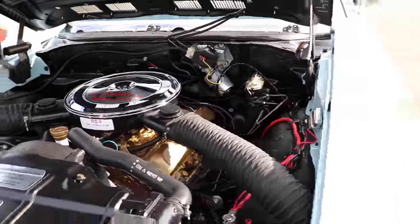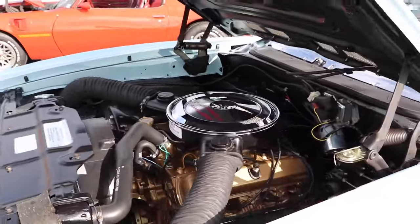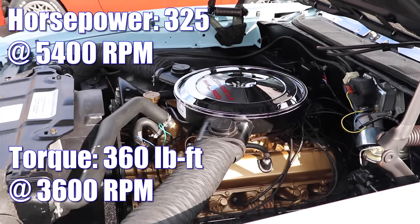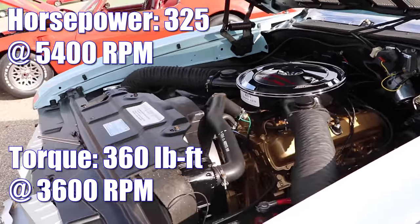Compression ratio is 10.5 to 1, and that little 350 was rated 325 horsepower and 360 pound-feet of torque.